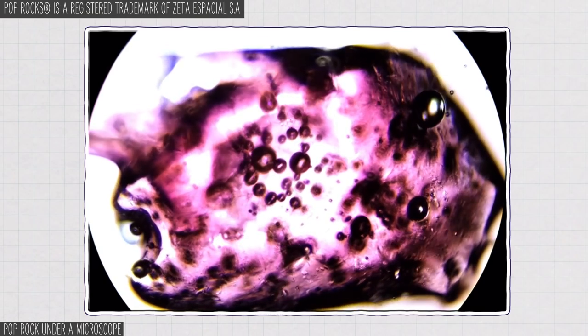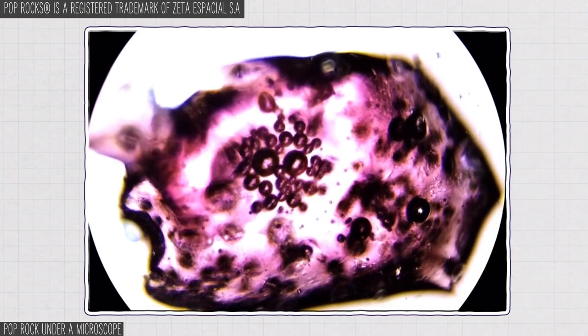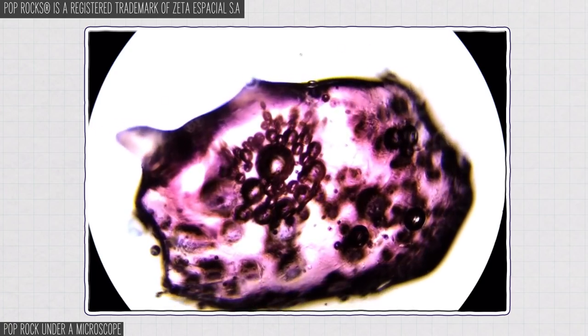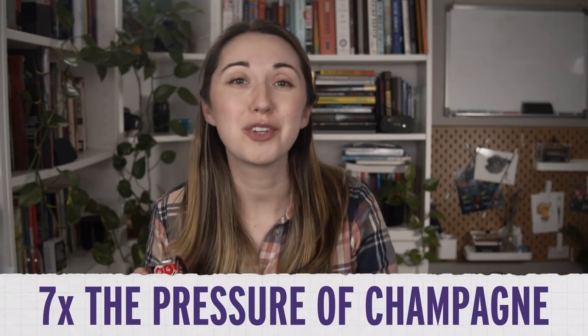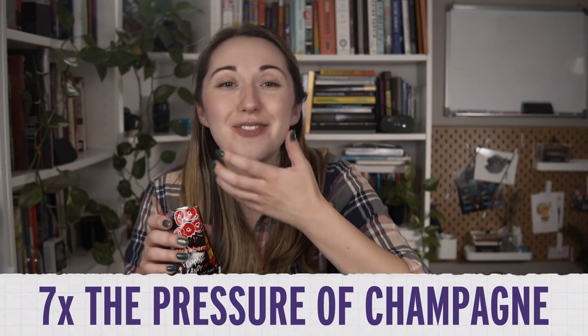Pop rocks are just sugar with super high pressure carbon dioxide trapped inside. When they hit the saliva in your mouth, the sugar dissolves and the CO2 bursts out with that characteristic pop. That carbon dioxide is trapped at pressures around 600 psi — that's seven times the pressure of a bottle of champagne.